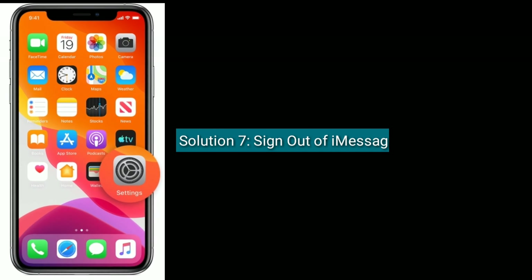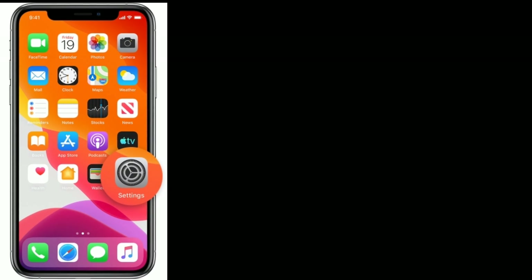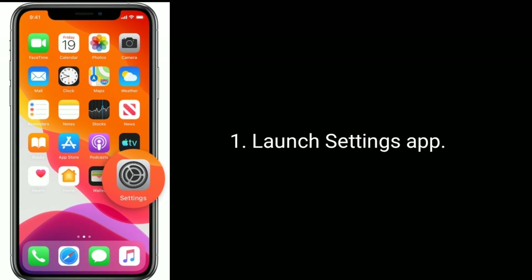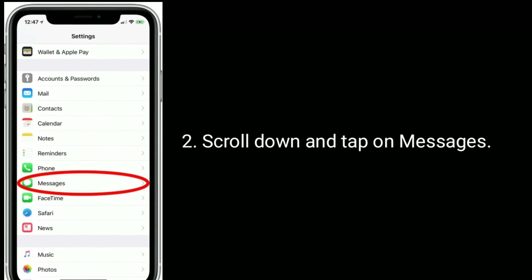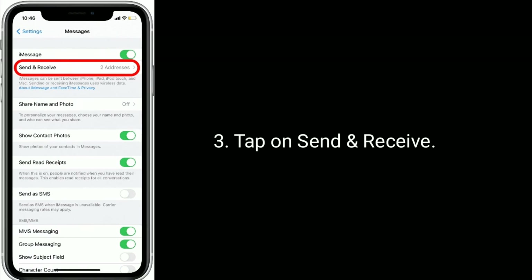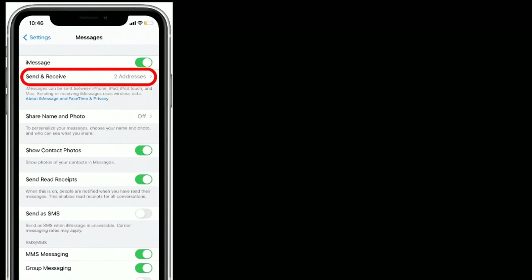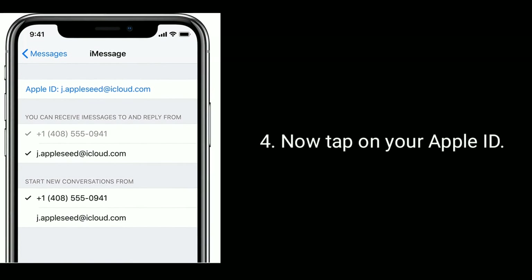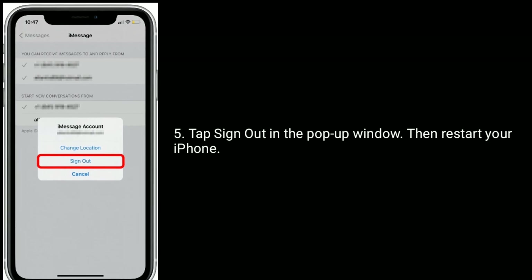Solution 7 is to sign out of iMessage and sign back in. To do this, launch the Settings app, scroll down and tap on Messages, tap on Send and Receive, now tap on your Apple ID, then tap Sign Out in the pop-up window and restart your iPhone.